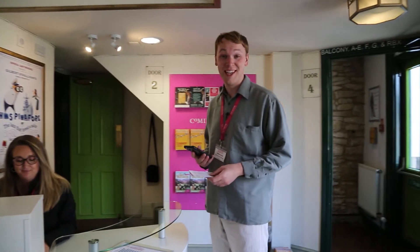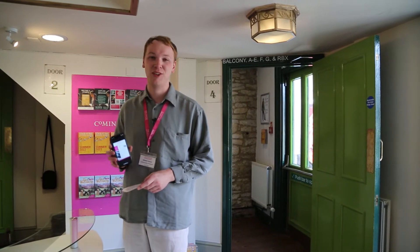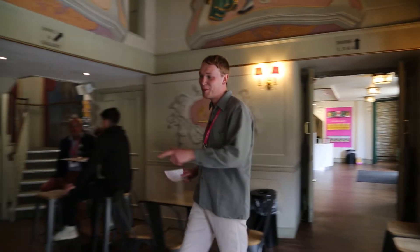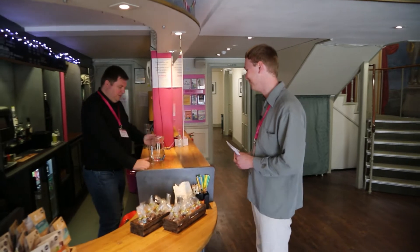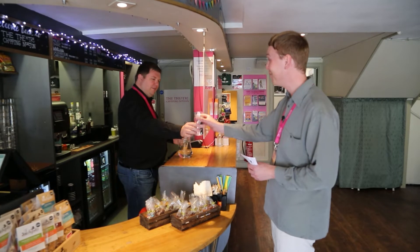You can also get your tickets in digital form — it will be emailed to you before the show. Just show it at the door. We're going to get a drink now. Just remember the slight slope here. I'm going to come up to our accessible drop counter where one of the team will be waiting. Free water is available at all of our shows, and free instant tea and coffee is available at our relaxed performances. Today I'm just going to have a water please, Glenn.